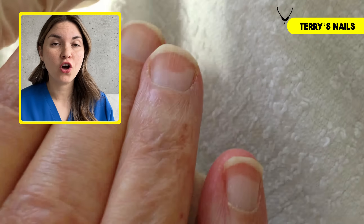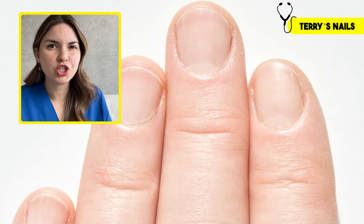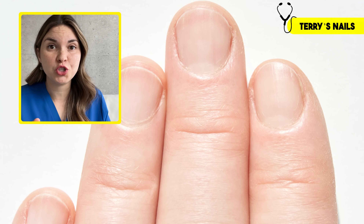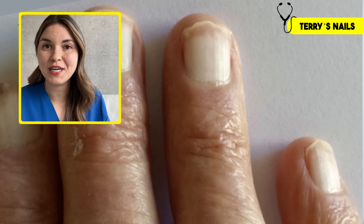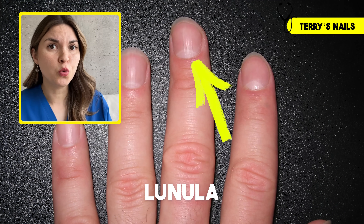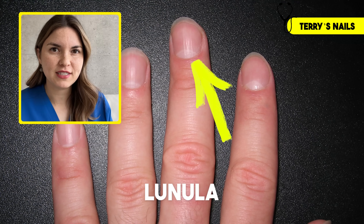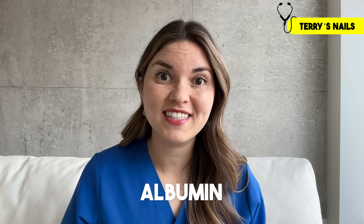Here's another nail finding called Terry's nails. Look how strikingly pale the nails are. Normally your nails have a pinkish color because of the tiny blood vessels in the tissue underneath your nail. But in liver disease there are changes to that tissue which makes it difficult to see those tiny blood vessels, and that's why the nails are so pale. If you think your nails look pale, check for the lunula — the half moon at the base of the nail. Having a lunula is normal, so if you can see it, it's probably not Terry's nails. Both Muehrcke's lines and Terry's nails are linked to low levels of albumin, an important protein produced by the liver that is often quite low in liver disease.